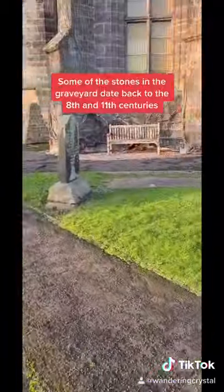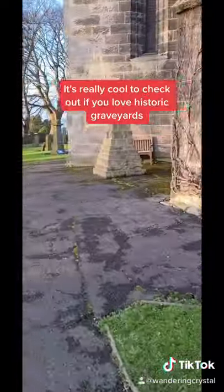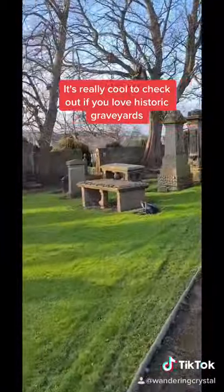Some of the stones in the graveyard date back to the 8th and 11th centuries. It's really cool to check out if you love historic graveyards.